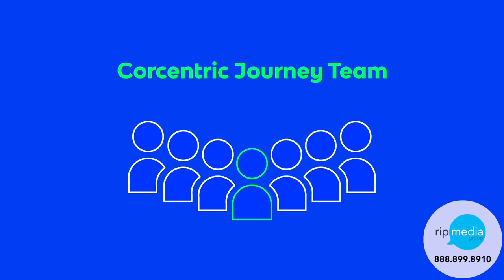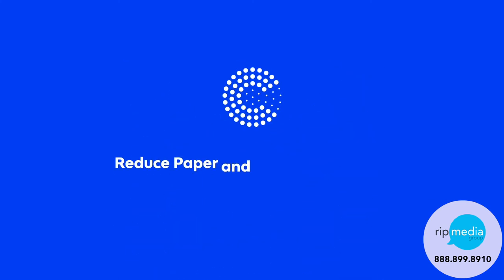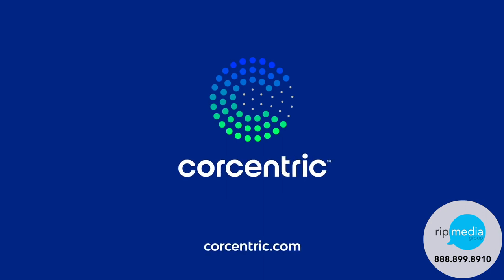Best of all, Core Centric experts are by your side every step of the way — your success is our success. Transform your AP process with Core 360 Approval Workflow. Contact Core Centric today and let your AP department deliver value for the entire organization.